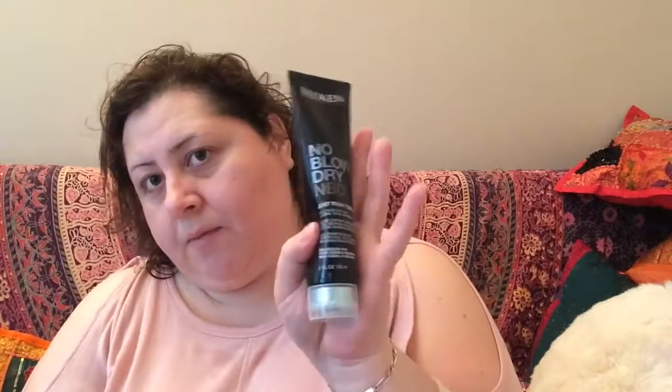Oh my gosh, and Redken! This is a No Blow Dry Just Right Cream — an air-dry styling cream. You put it on your wet hair and just let it air dry. It's supposed to do wonders for your hair. Redken is no joke expensive, so this is a great full-size find. We also got some Kiss Lashes — very pretty, these are in Little Black Dress. And then a little sample of Not Your Mother's Beach Babe, which I like. I was happy when I got these.